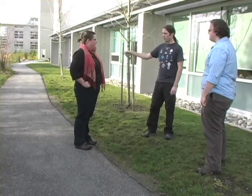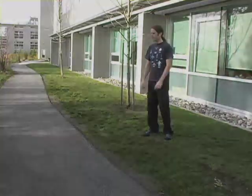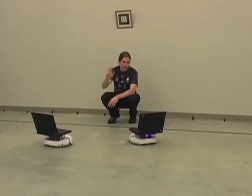Eye contact and face engagement plays an important role in human interaction. It can be used to regulate conversation and to disambiguate who is being addressed. Our system investigates the use of face engagement as a method for selecting a particular robot from a group of robots.